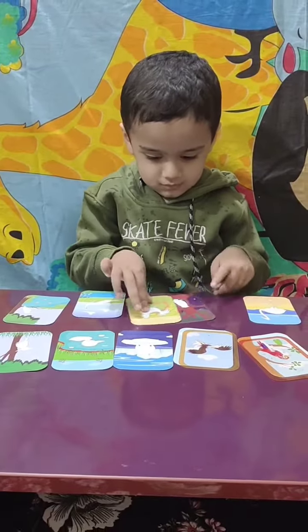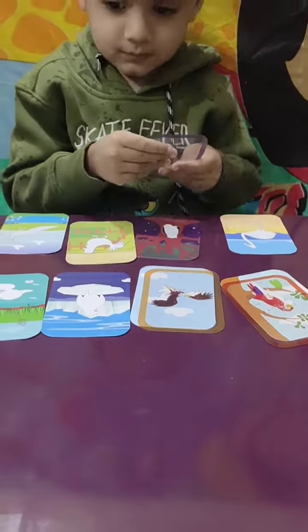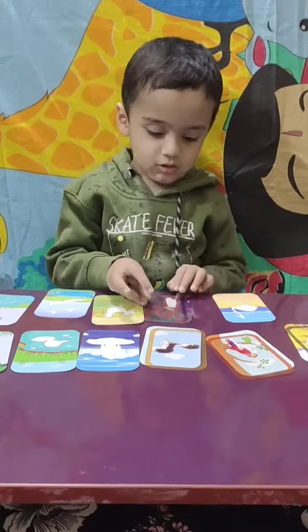Owl! Match with the owl. Advit, where is it? Owl. Yes!